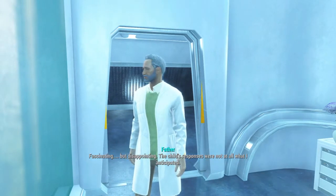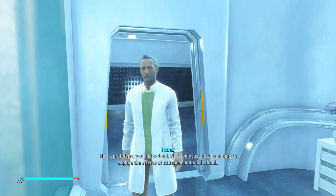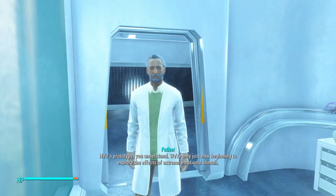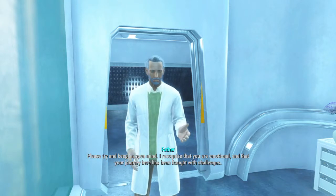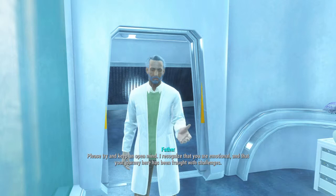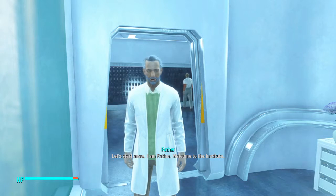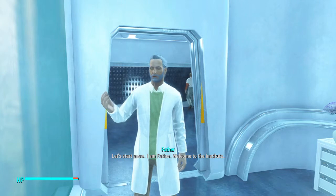Fascinating, but disappointing. The child's responses were not at all what I anticipated. He's a prototype, you understand. We're only just now beginning to explore the effects of extreme emotional stimuli. Please, try and keep an open mind. I am Father. Welcome to the Institute.